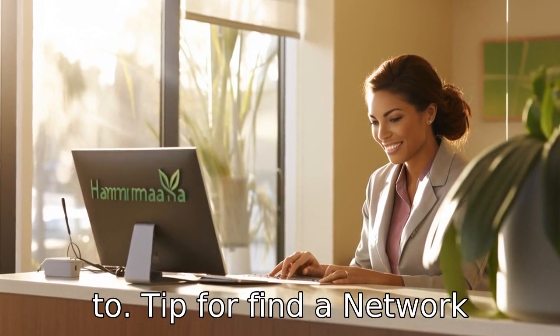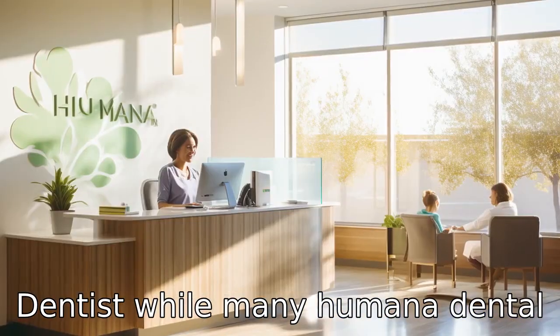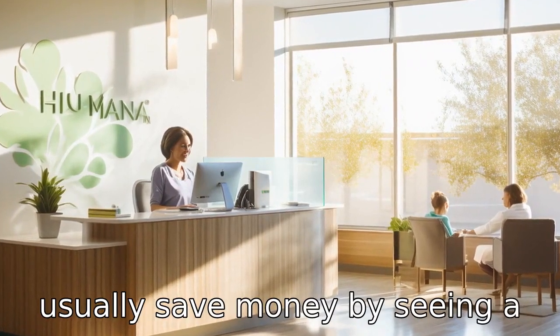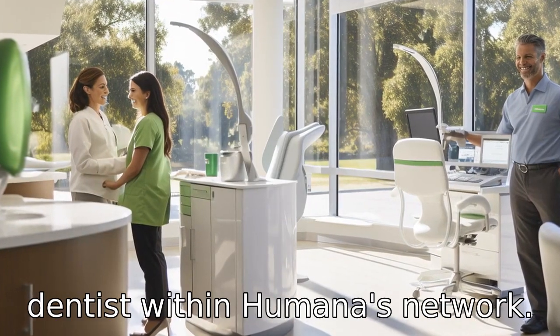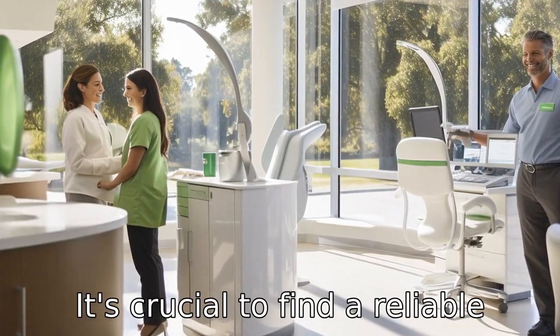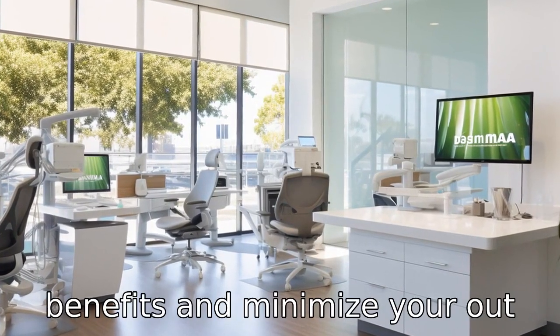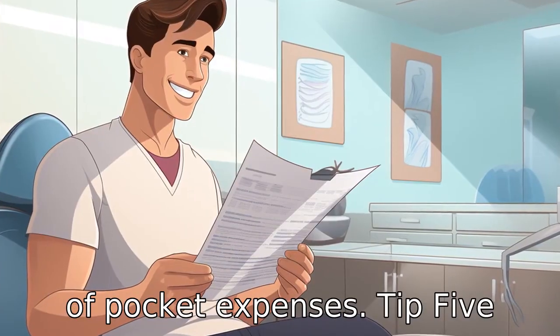Tip 4: Find a network dentist. While many Humana Dental plans allow you to see any dentist you want, you can usually save money by seeing a dentist within Humana's network. It's crucial to find a reliable and competent dentist within the network to maximize your benefits and minimize your out-of-pocket expenses.